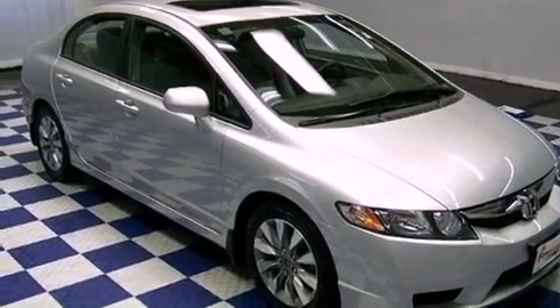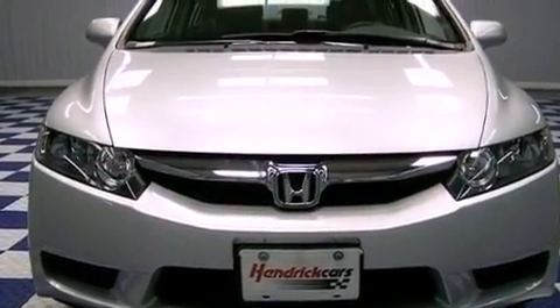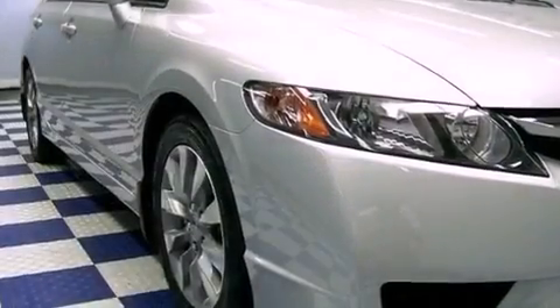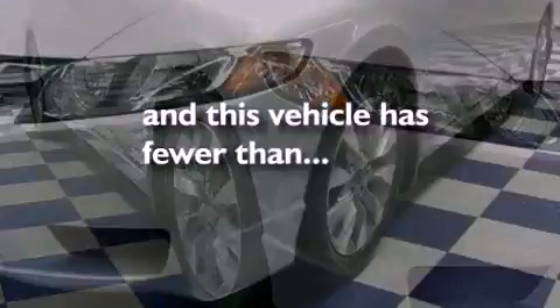Its top features include a sunroof, heated seats, heated side view mirrors, a CD player, leather seats, performance tires, aluminum wheels, and this vehicle has fewer than 41,000 miles on the odometer.